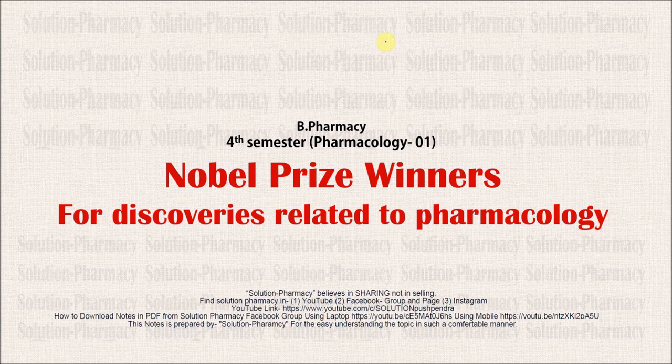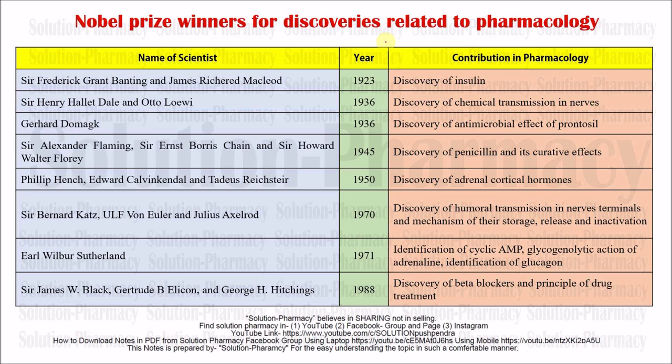Hello friend, welcome to the channel Pharmacy Dictionary. In today's lecture we are going to discuss about some Nobel Prize winners for discoveries related to pharmacology. In our last video we discussed their contribution for the betterment of pharmacology as well as for the betterment of medical society. Now in this video let's shortlist those scientists who were rewarded with the Nobel Prize for their useful and important inventions or discoveries.